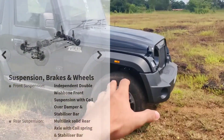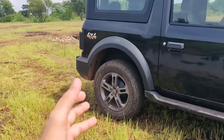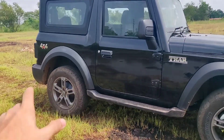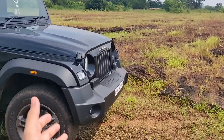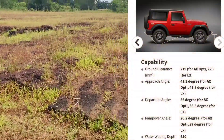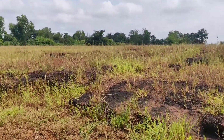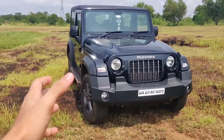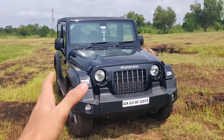The vehicle has coil spring suspension at both the front and back, in contrast to the previous Thar which used leaf springs at the back — a great upgrade. My most favourite part is the approach and departure angle. On terrain with rocks, it's very comfortable to drive and the bumper doesn't touch anything; it just glides over surfaces with ease.